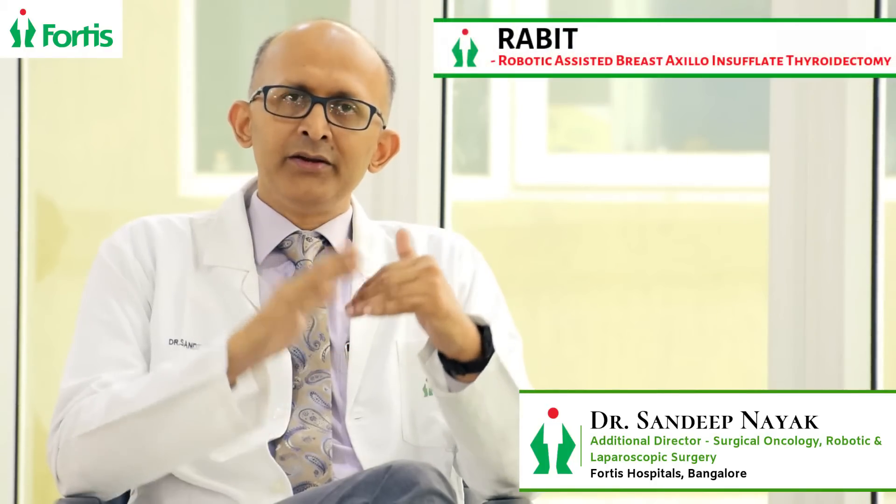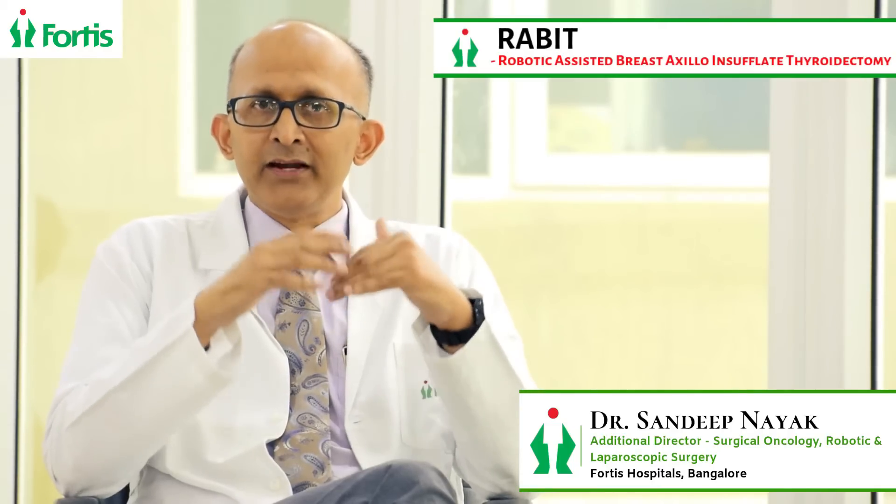With that, the robotic surgery for thyroid called RABBIT has picked up and we have given the advantage to many patients. When we look at the neck of a patient who has undergone RABBIT, you can see that there is no scar and patients are very happy. Thank you.